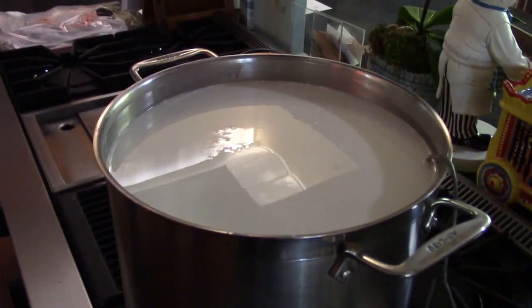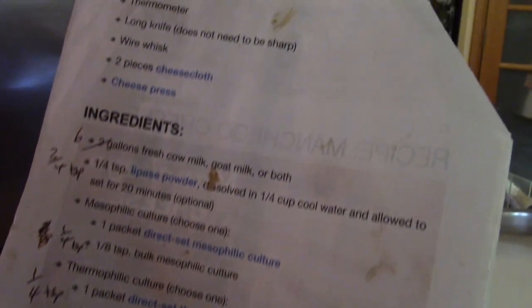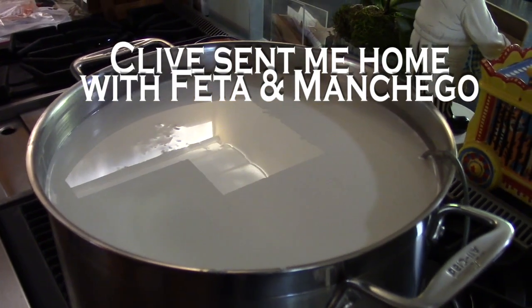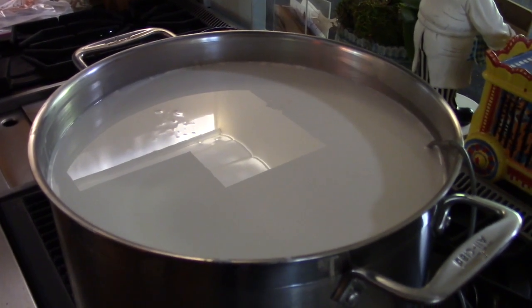This is milk on the kitchen stove to make manchego. The ingredients and instructions are very well marked up. This is going to be cheese by early tomorrow.